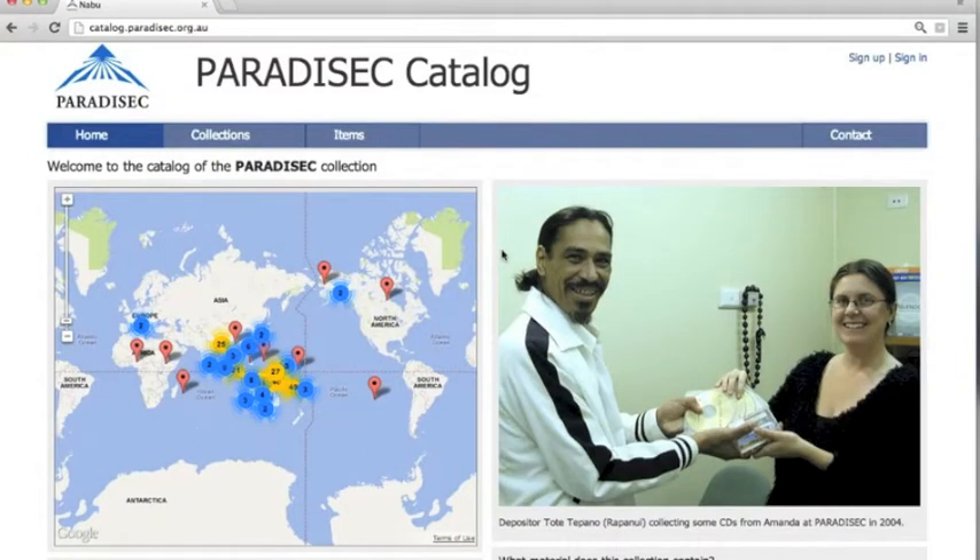Today I want to show you what you can do with the Paradisec catalog. The Paradisec project curates and publishes digital material of endangered languages.